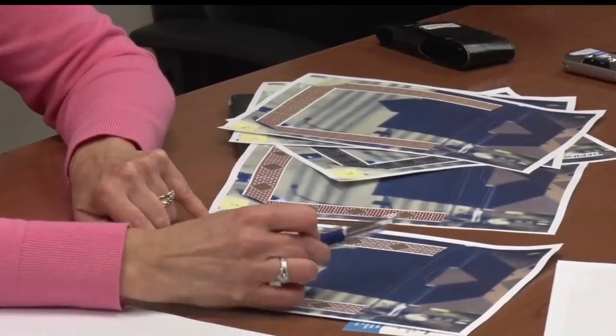During a work session last night, Bemidji City Council members voted on their favorite layout and designs.